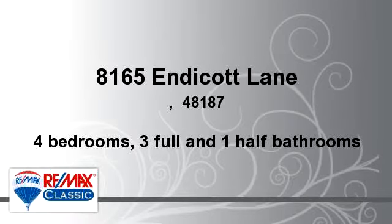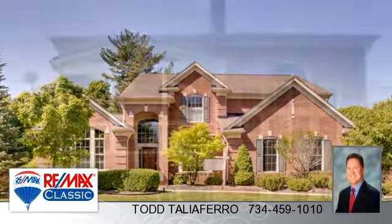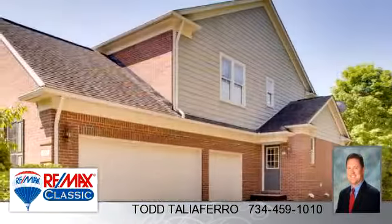You've found what you've been looking for in this lovely listing. There are four bedrooms, three bathrooms, and one half-bathroom in this spacious 3,824 square foot listing.